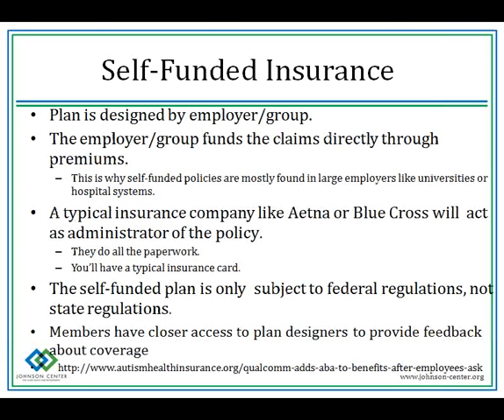Self-funded insurance is very different. In a self-funded plan, the details of cost and coverage are designed by the employer or the group using the plan. Members can write to and go to the employer to request changes — for example, a family went to their employer to add ABA benefits to their self-funded plan, wrote a sample letter, and they were successful. So that's something to research if you have a self-funded insurance plan.